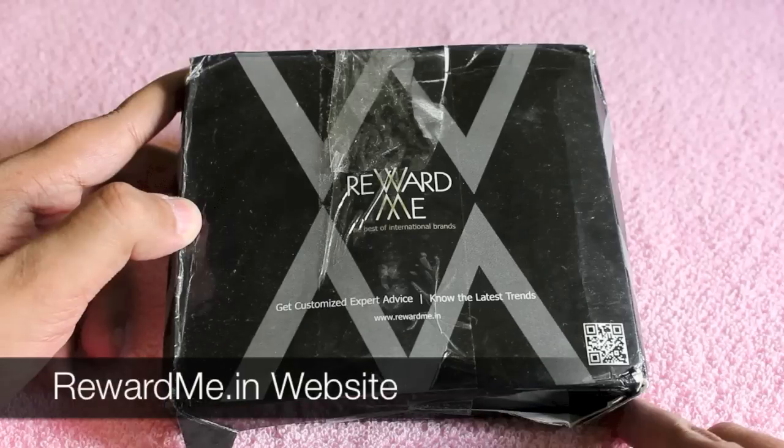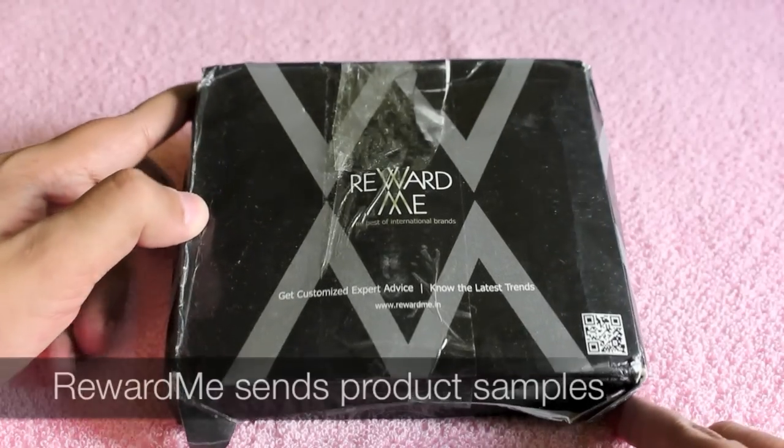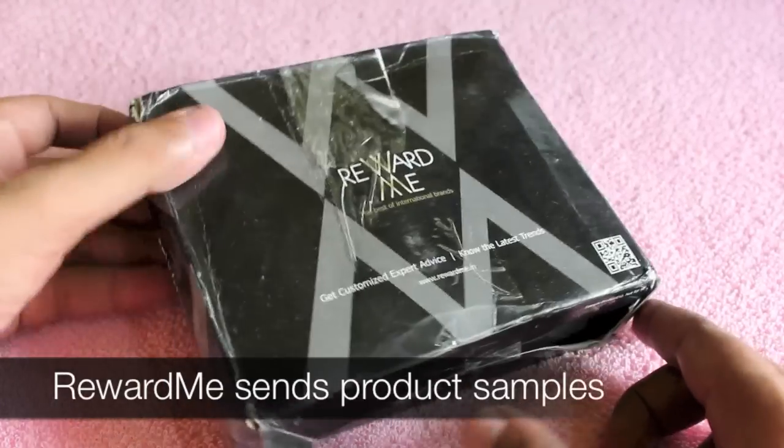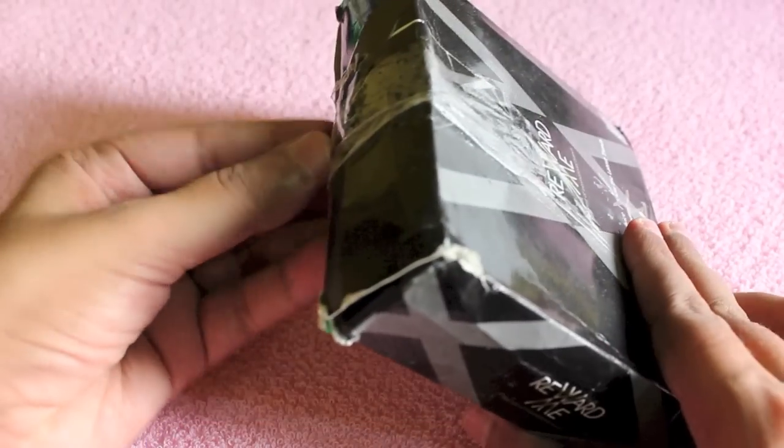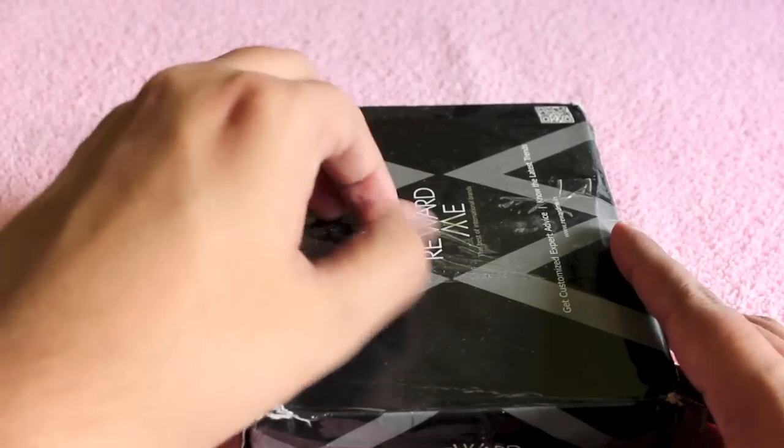Let's take a look at rewardme.in website. This website sends you sample products. All you need to do is go to the website and register.